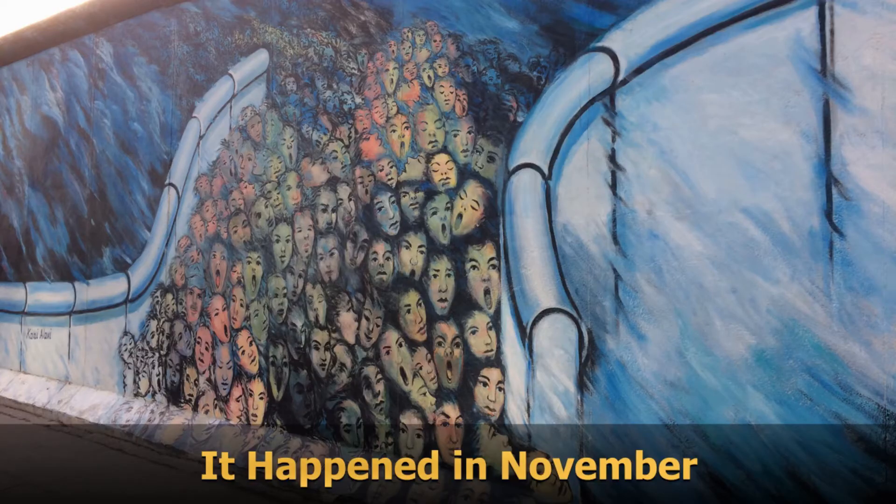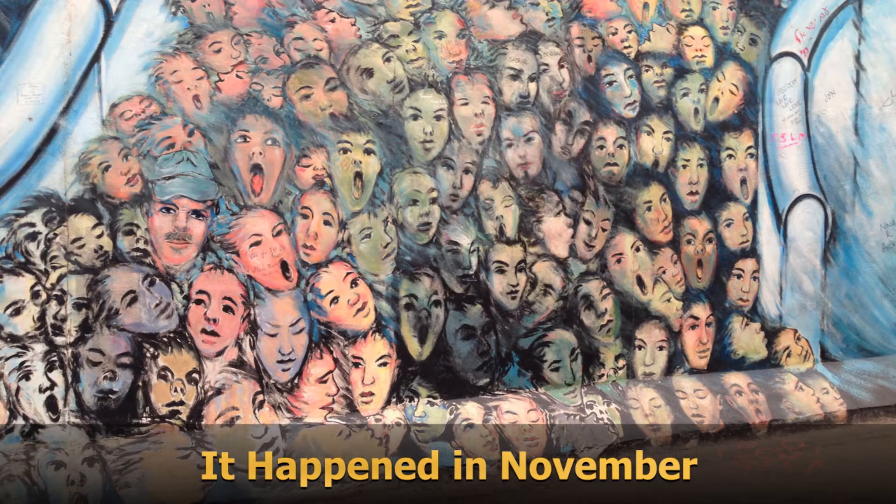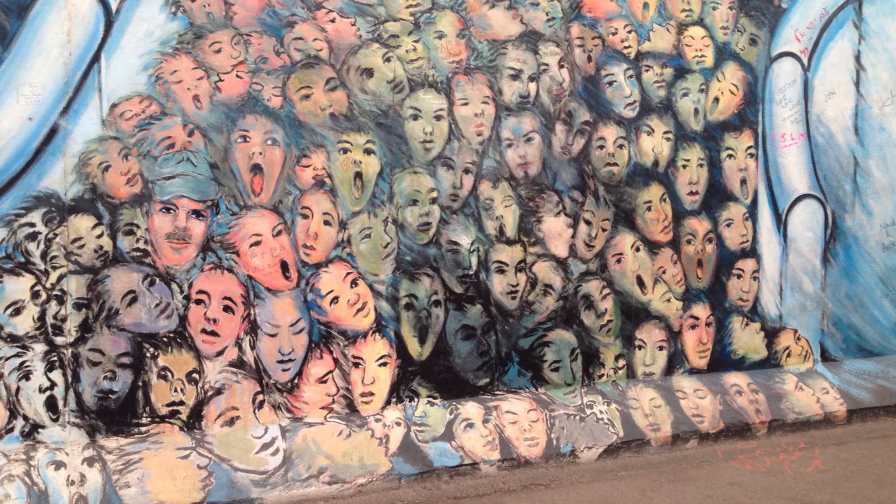but rather a West German jumping over to the East in a symbolic gesture of freedom. It happened in November. The abstract painting, inspired by Alavi's own observations from his former apartment near Checkpoint Charlie, depicts the day the wall fell, with thousands of East German faces pouring through to the West.